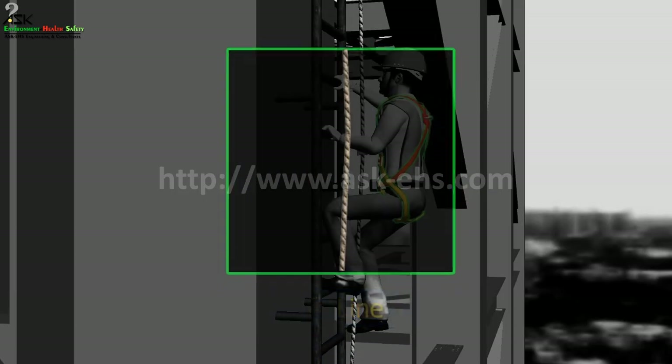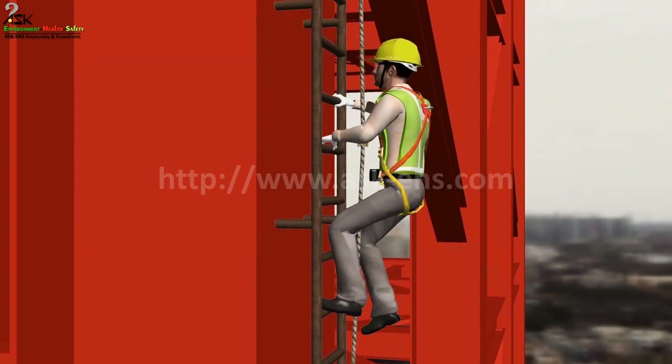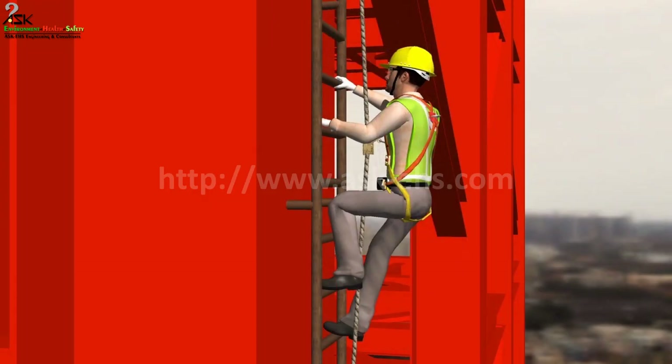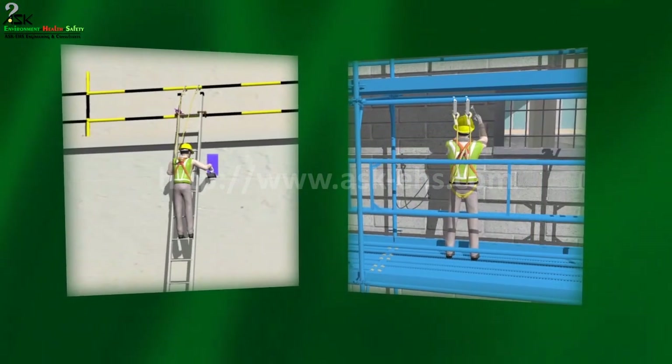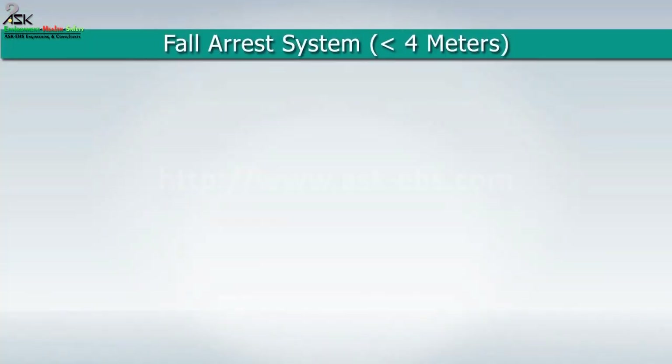What is fall protection? It is a device or combination of devices used to arrest a person during a fall — equipment that can stop a fall in progress.